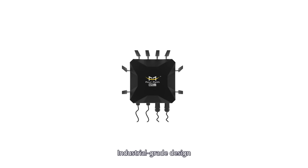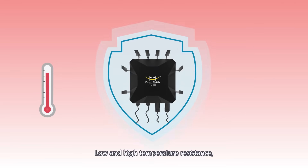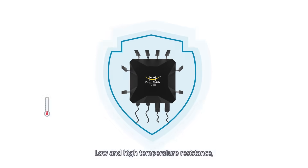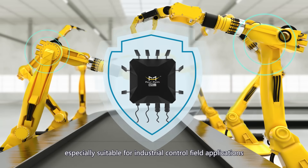Industrial grade design using metal casing. The protection level is IP68, with low and high temperature resistance and high anti-electromagnetic interference ability, making it especially suitable for industrial control field applications.